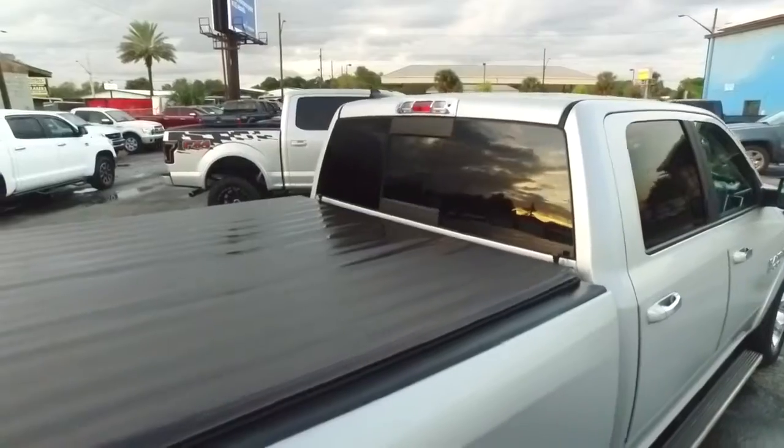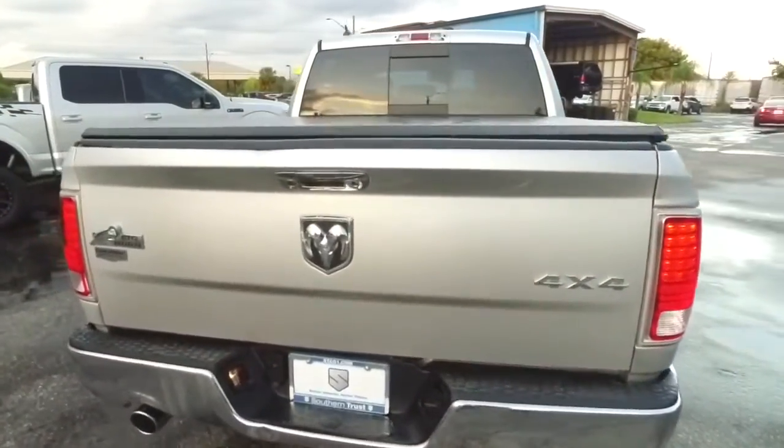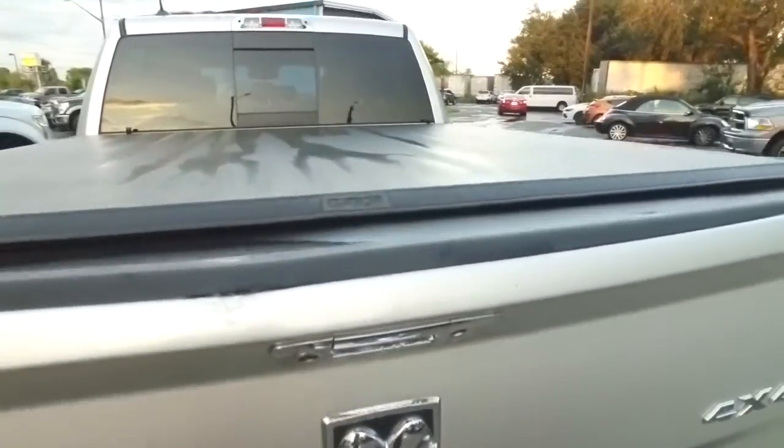Don't forget about our Southern Trust Hawkeye pricing inspection — we searched the internet to make sure we have the best price and value for every make, model, and condition vehicle in the known universe.